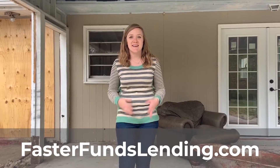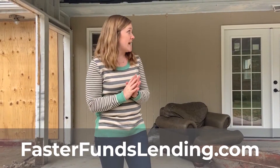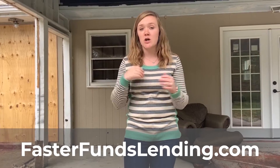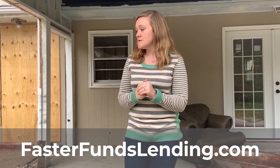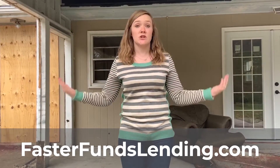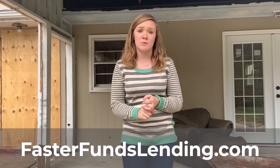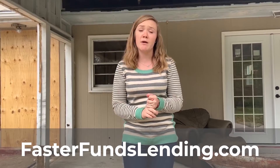Hi everyone, it's Susanne at Faster Funds Lending. Today we're doing a tip of the day about what do you do with three-season rooms that are clearly falling apart. We're at a house over in St. Charles and this actually used to be a falling apart three-season room. At one point I'm sure it was really nice, but it hasn't been nice for probably 30 years.